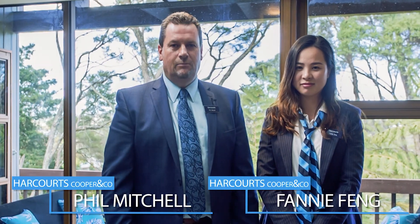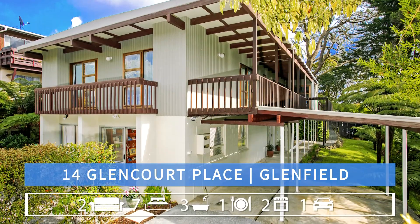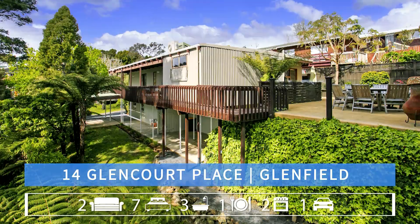Hi, welcome to another fantastic Team Mitchell listing. We've got this property at 14 Glencourt Place in Glenfield. It's five bedrooms upstairs, two downstairs — plenty of room for the whole family. I'm sure you'll enjoy it. Take a look at the video and we look forward to seeing you.